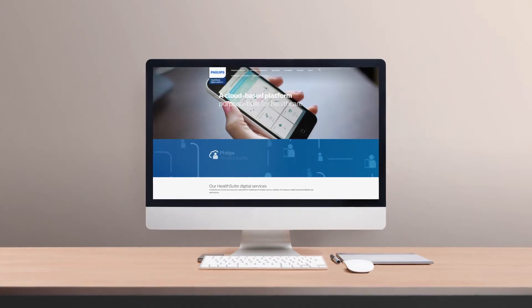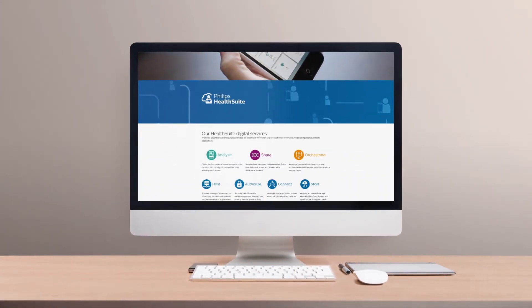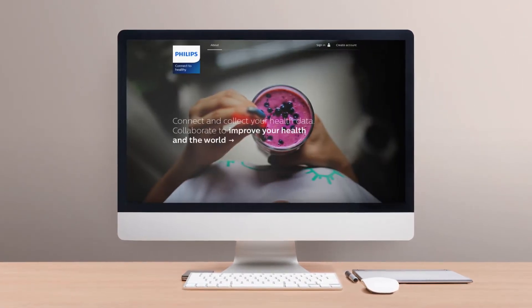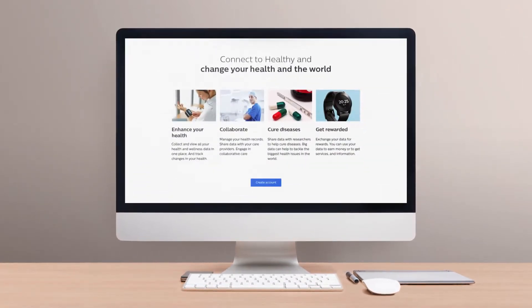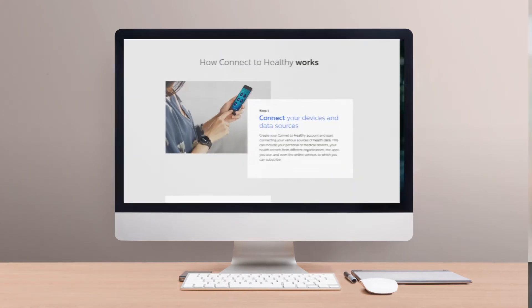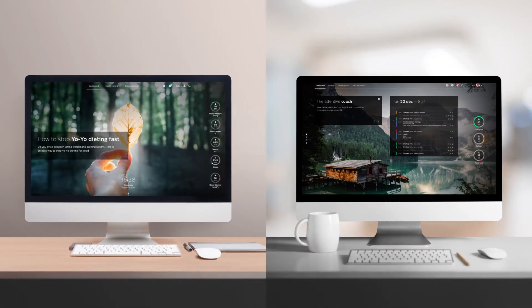Inspired by Philips Health Suite, an expansive ecosystem of connected health products, programmes and services, Connect2Healthy is a concept study designed to help you envision a complete and holistic view of your health data, while connecting you and your care provider more closely than ever.